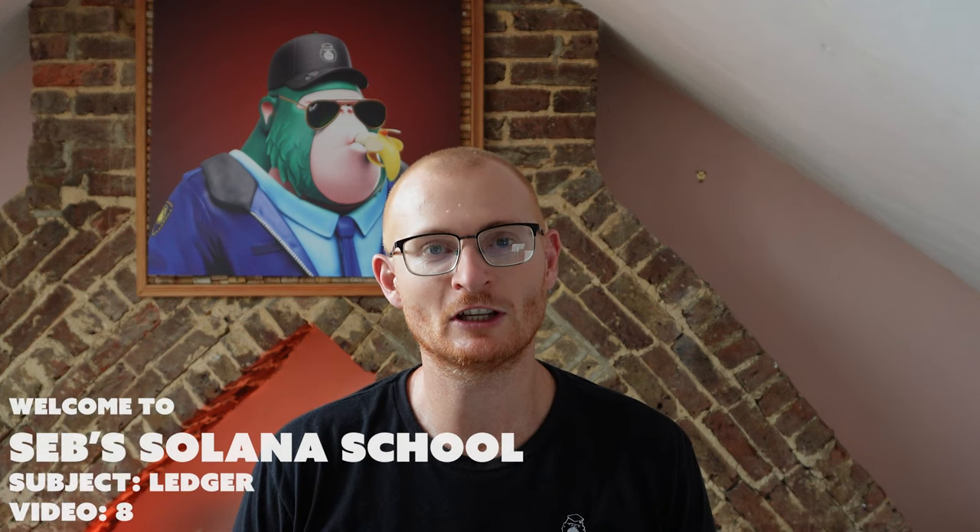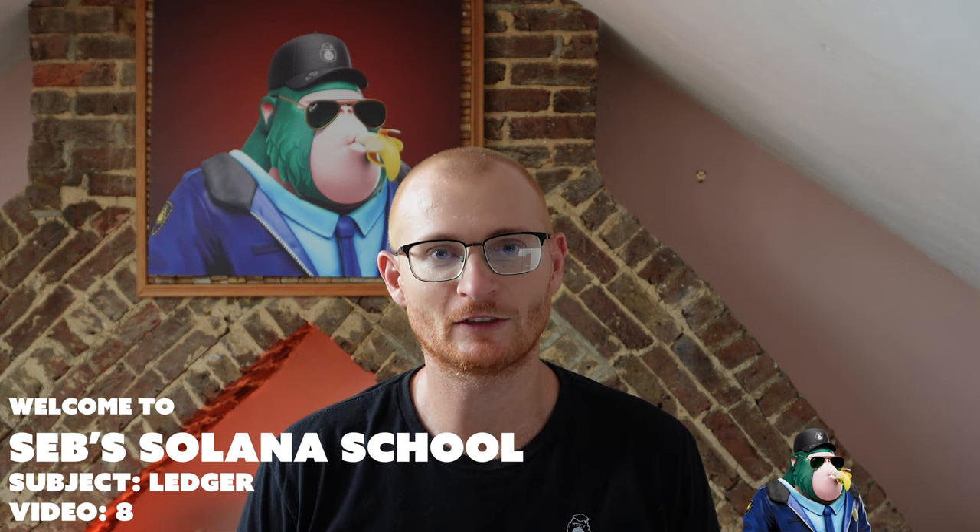Hello DGens, hello newbies, and hello experienced crypto users. My name is Sebastian, welcome back to the Ledger tutorial series. This video is video 8, and today we're going to be talking about how to store your seed safely.